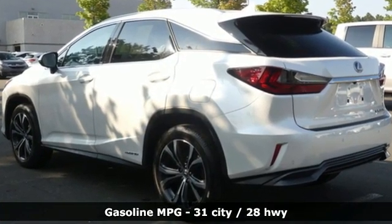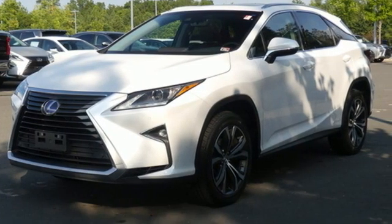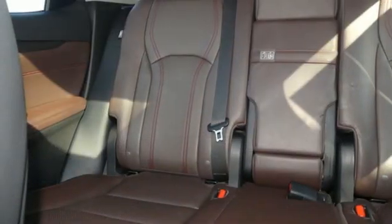V6 engine, four-wheel drive, integrated navigation system, memory exterior door mirror settings, dual zone climate control, auto dimming rearview mirror.